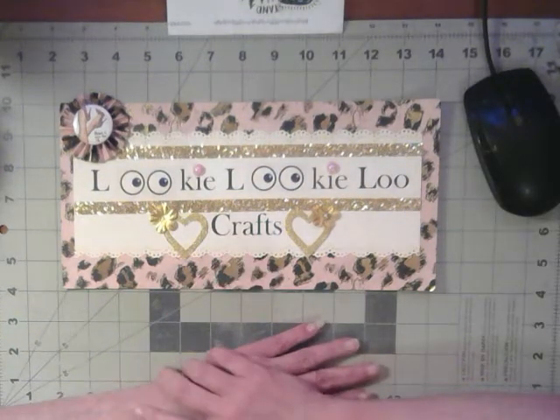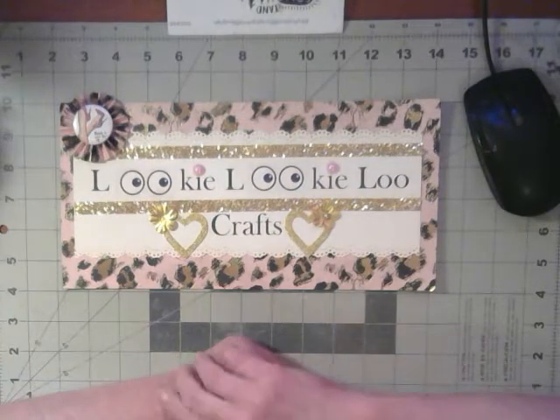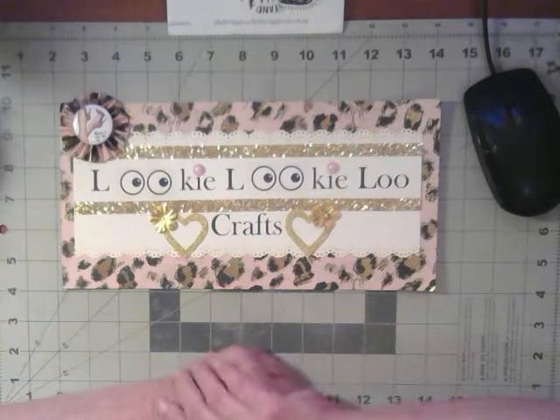Hello and welcome to Lookie Lookie Loot Crafts. I'm Candace, and today's intro sign was created by Crafty Butterfly Ferris.